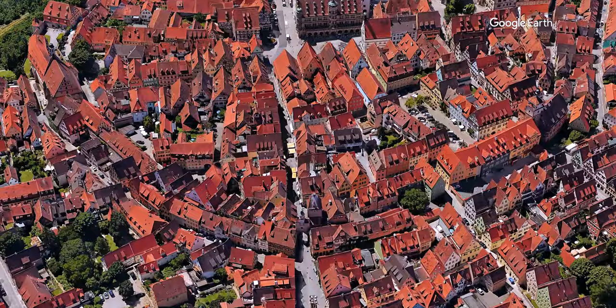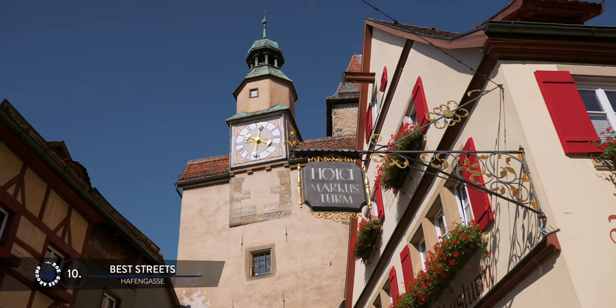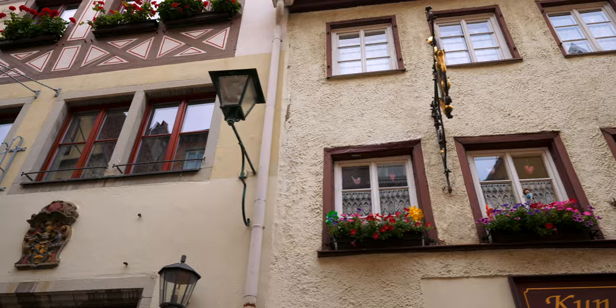One of the charming streets that changed very little since medieval times is Hafengasse. A short, cobbled, pedestrian-only street starts under the picturesque Marques Tower and leads to the main square. It is lined by old timber houses with shops, cafes and restaurants spreading their tables around.